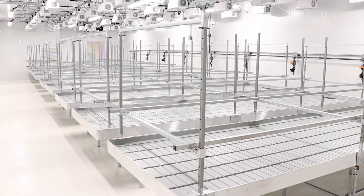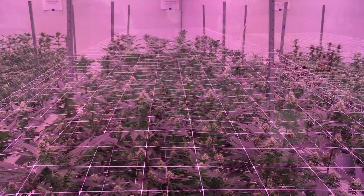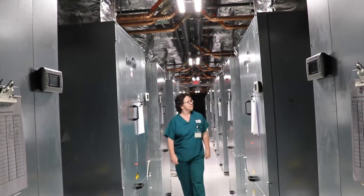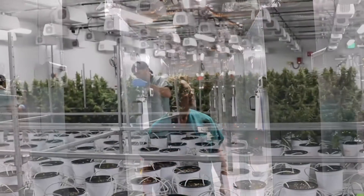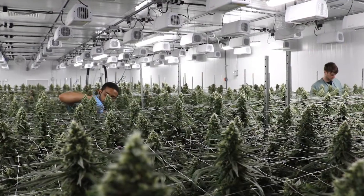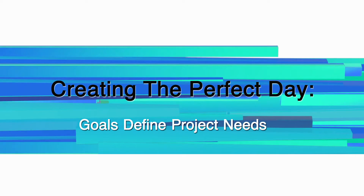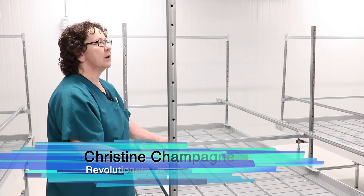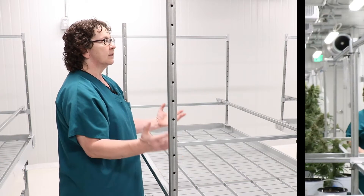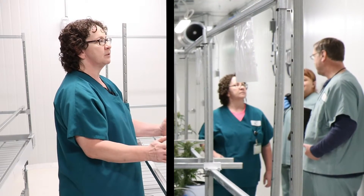In a closed environment, you're providing everything. In a commercial greenhouse, you're basically supplementing what mother nature is already providing. In a closed environment, you're providing everything — you have the ability to provide the perfect day, with proven methods and proven supplies.